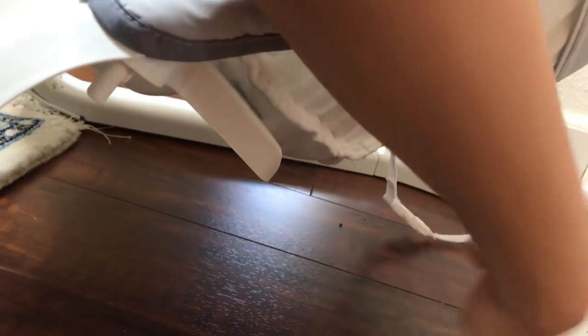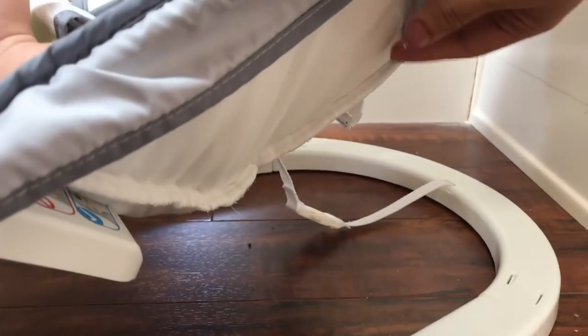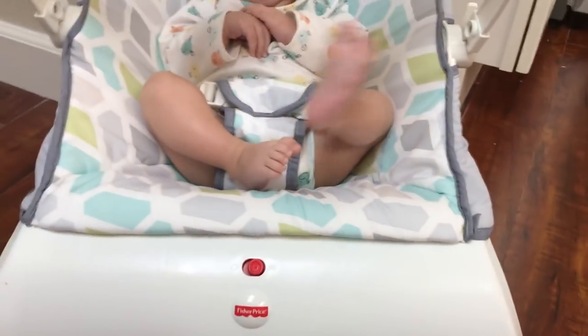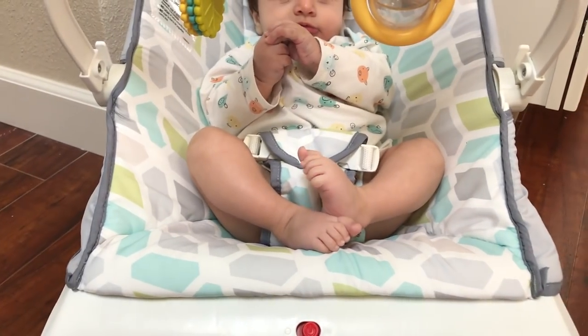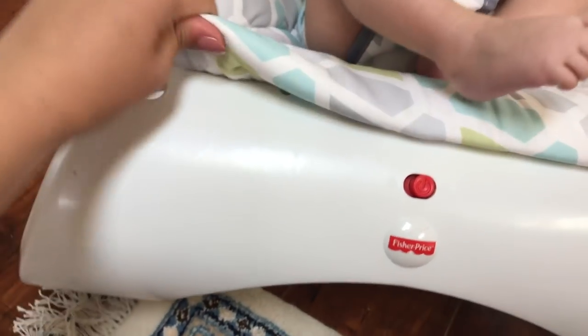Let me show you how it looks on the back. It has a buckle here that attaches the cover to the base. We have had many accidents in this bouncer — blowouts and stuff — and it's pretty easy to take off. There are two buttons at the bottom that pop when you pull them.